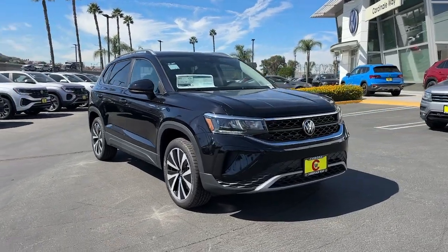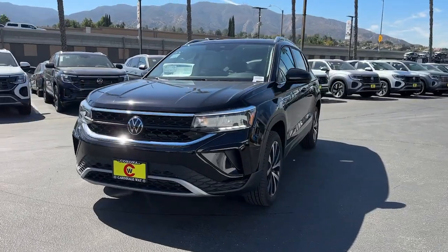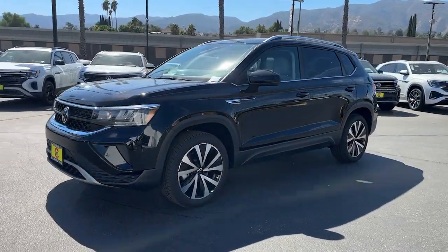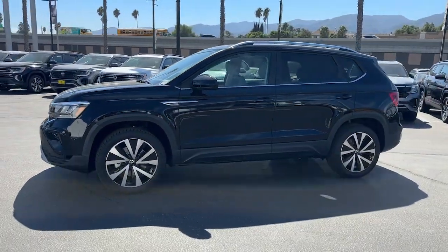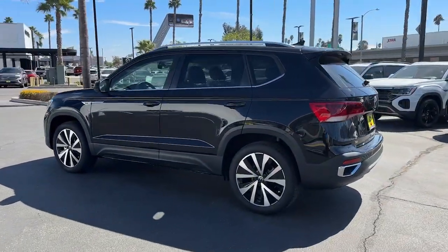Here is a wonderful 2024 Volkswagen Taos. Find your fun in this thoughtfully designed Taos. From its spacious cabin to its smooth ride and suite of modern creature comforts, this adventurous vehicle makes the journey a joy.